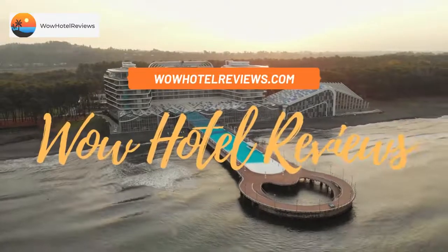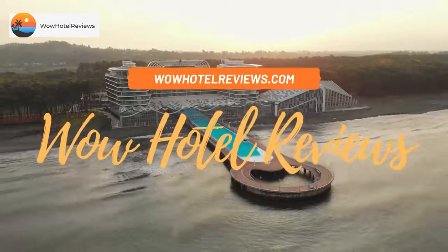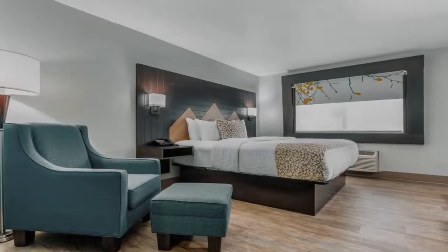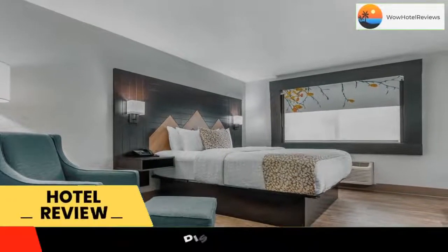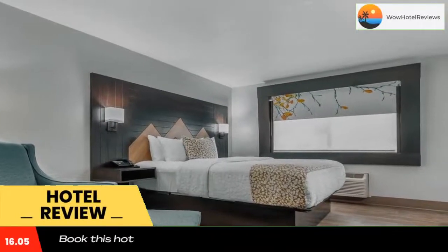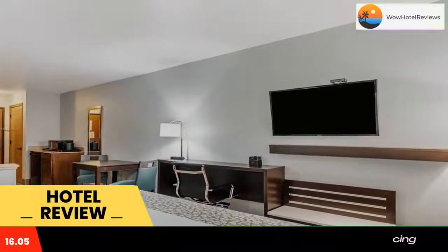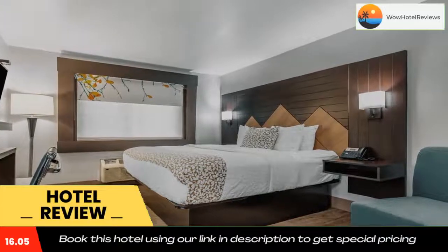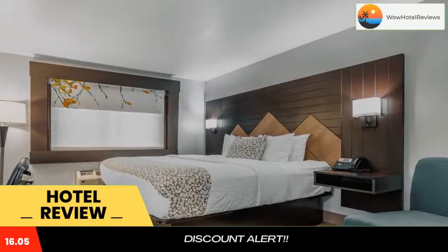Hello guys, welcome to Wow Hotel Reviews. Today I am reviewing Brookstone Lodge near Biltmore Village, Ascend Hotel Collection. It's a three-star hotel. Please use our Booking.com link in the description to book the hotel and get special pricing. Some of the most popular facilities are: one swimming pool, free parking, free Wi-Fi, non-smoking rooms, and family rooms.